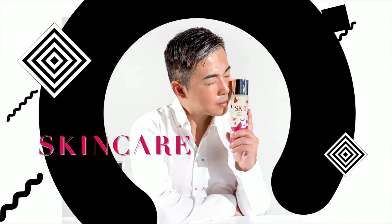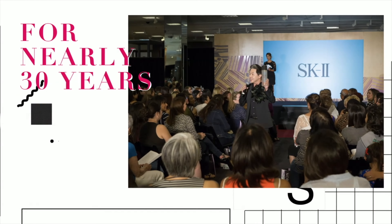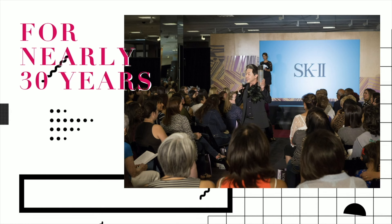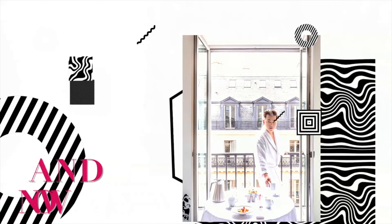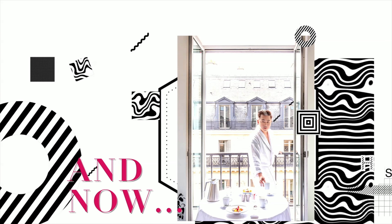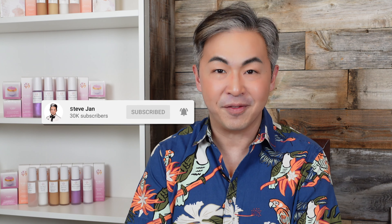If this is the first time you've discovered my channel, welcome. My YouTube channel is focused on 90% skincare, 10% lifestyle. I have over 30 years of experience in cosmetics, which made me an expert in skincare education and recommendations. I also love traveling and theme parks, especially Disneyland. If you like what you see, subscribe and turn on the notification bell so you know when I release my videos.